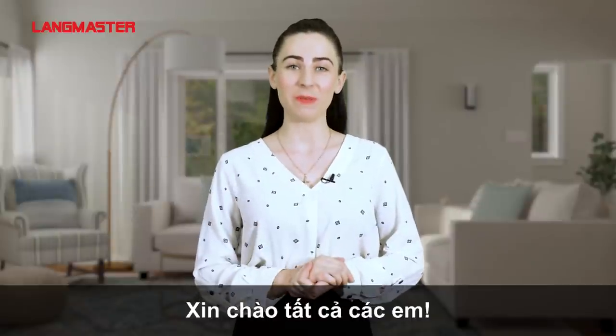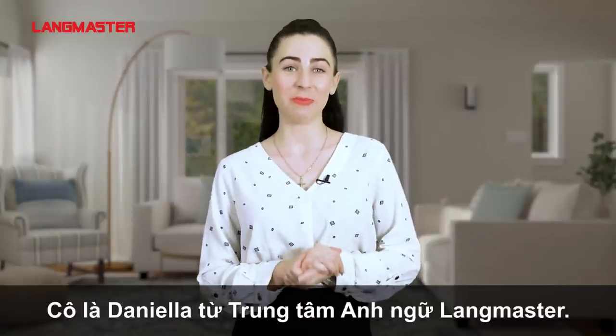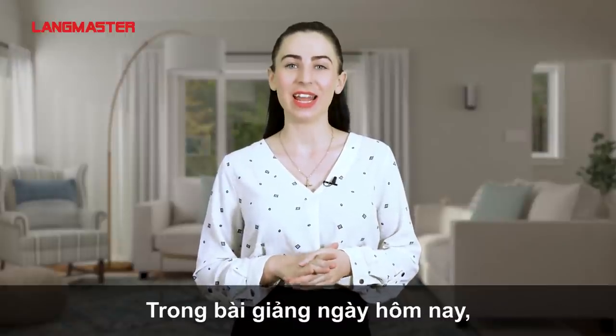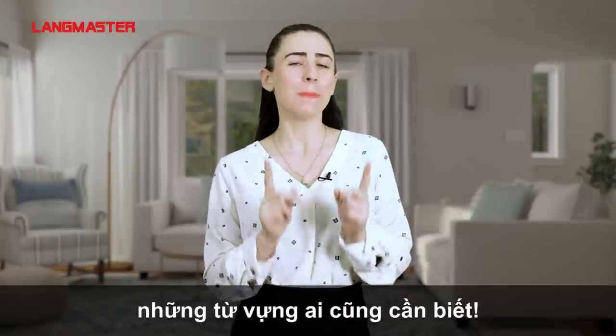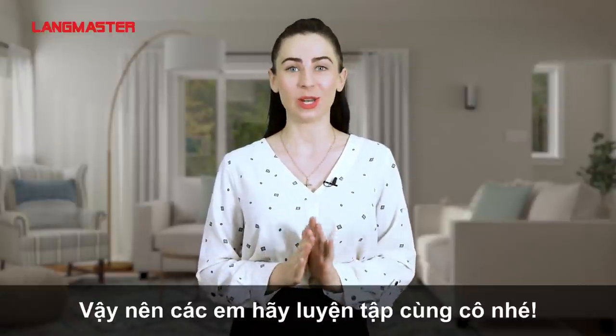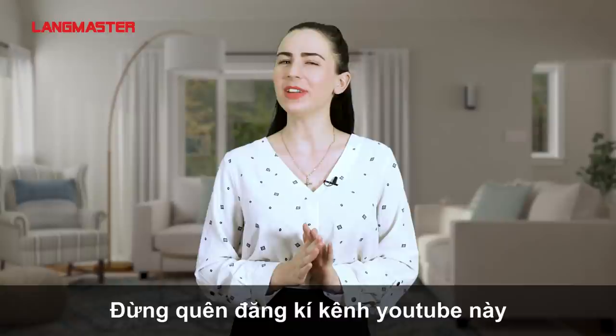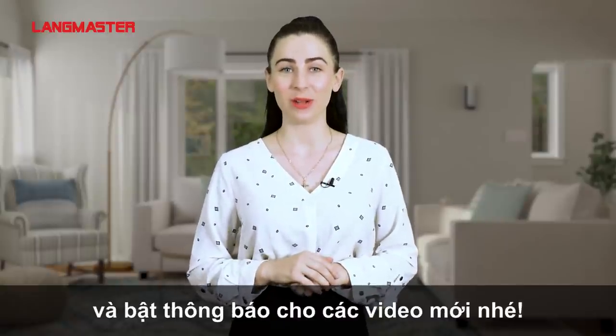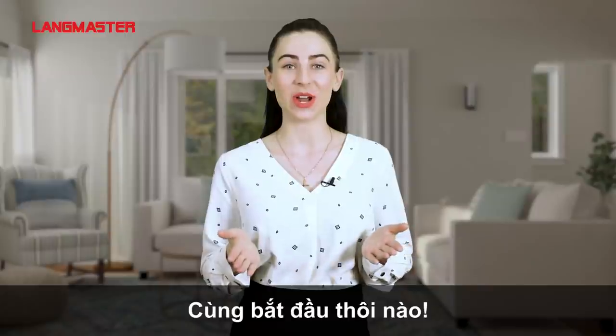Hello and welcome. It's me, Daniela, from Lungmaster Learning System. In the lesson today, I will share with you some must-know vocabularies. So please practice along with me and don't forget to hit that subscribe button and the notification bell. Let's get started.